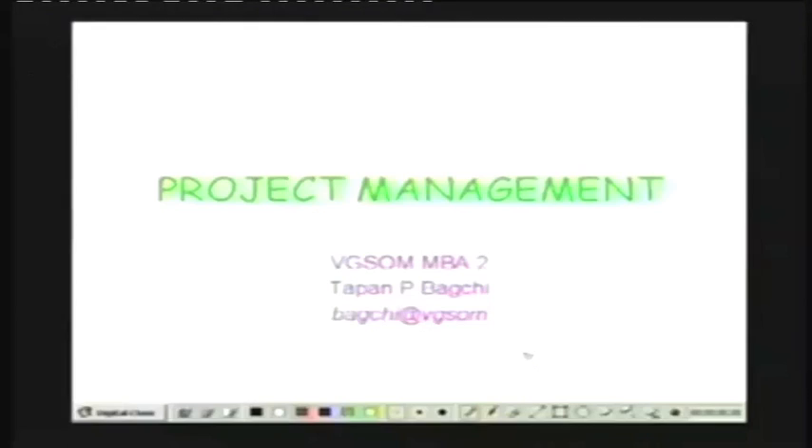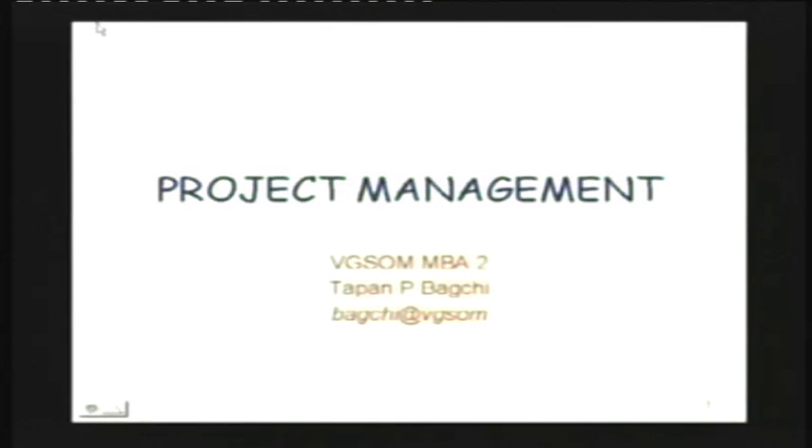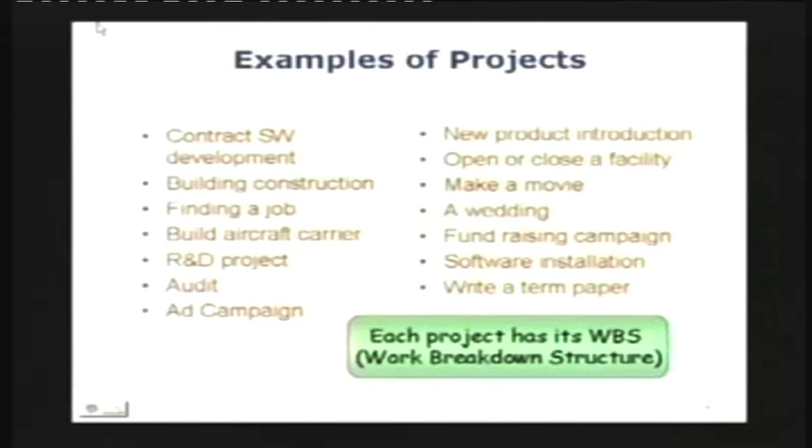With this, let us try to start with the PowerPoint. The topic is project management. Examples of projects — many examples are there. It turns out most of life does not go into production; it actually goes into working project after project. Some examples are contract software development, building construction, finding a job, getting admitted to VGISOM — that was a project. Then the large ones: building an aircraft carrier, putting up a space station, R&D projects, audits, ad campaigns, new product introduction, opening or closing a facility, making a movie, a wedding, fundraising campaigns — these are all one-time undertakings.